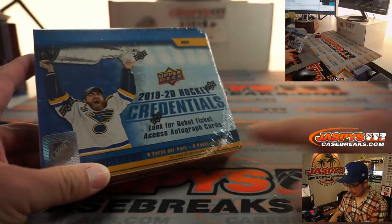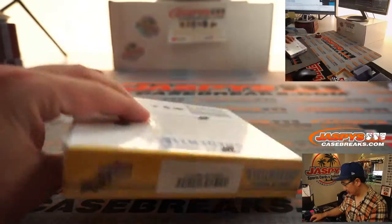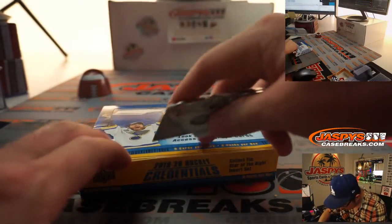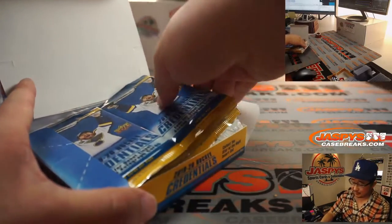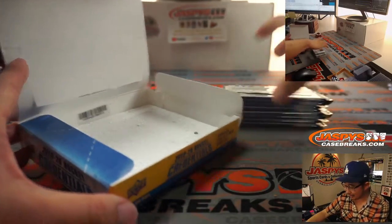All right, there it is — 1920 Upper Deck Credentials. We're looking for debut ticket access autograph cards. You'll note that this credential shares some similarities with another product that you may be familiar with.